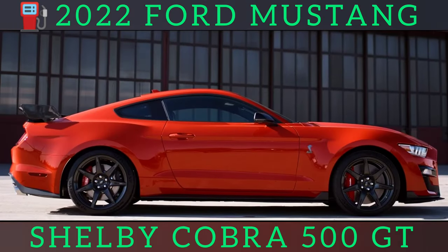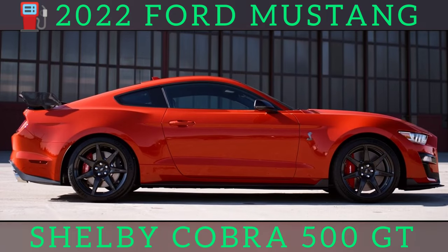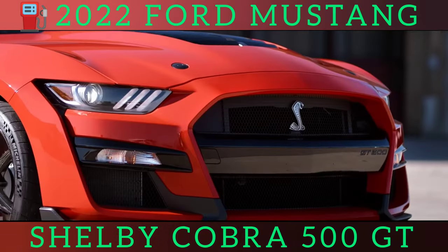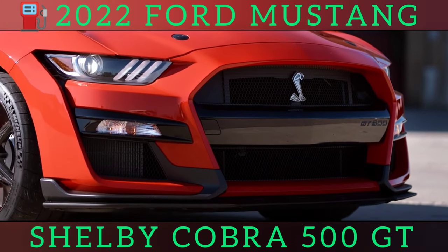Want to spend even more money on a GT500? A limited number of GT500 KR — for King of the Road — models will also be produced, each offering over 900 horsepower.